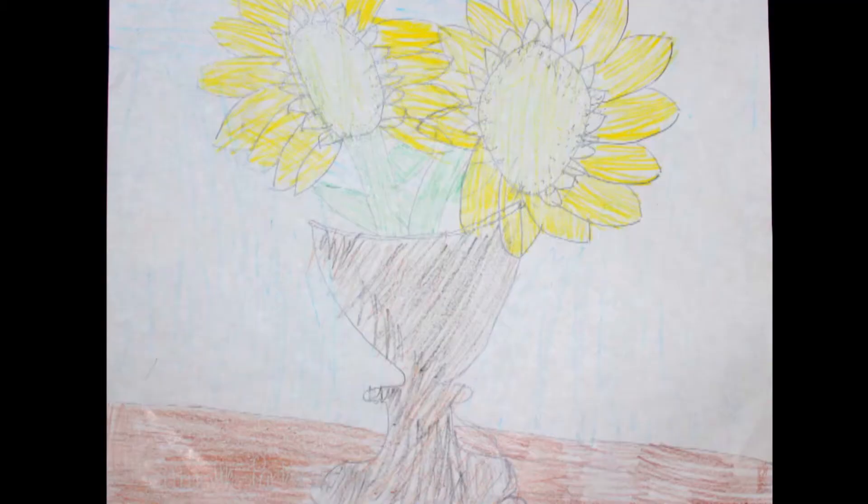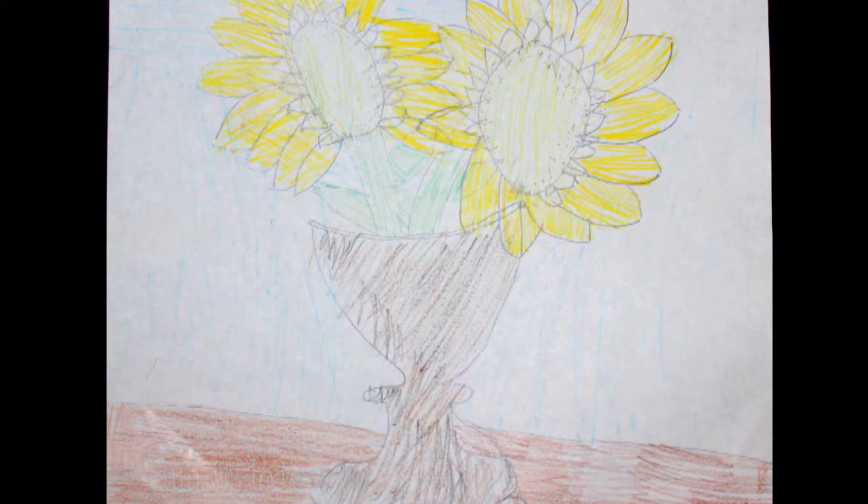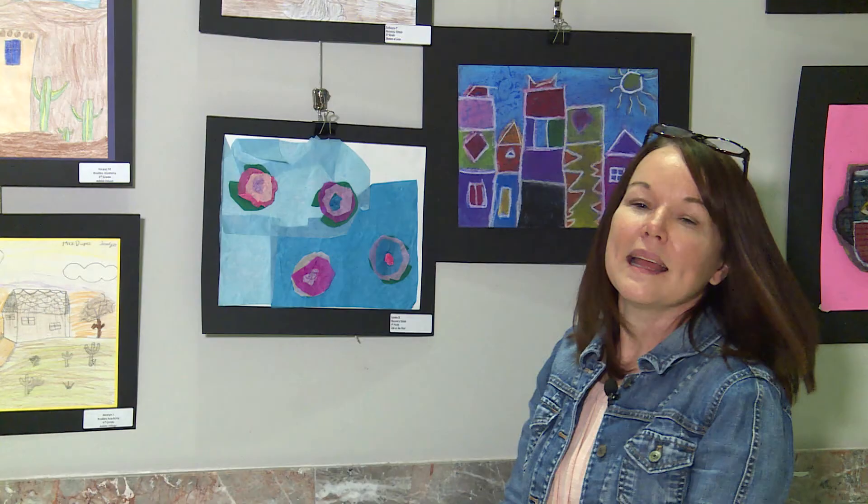Katherine, your daisies are beautiful. I love the still life idea. The pattern of the petals — good job. And last we have Lyndon from Discovery School. This is 'Life in the Pond.' This reminds me of Claude Monet's water lilies. Nice job with your tissue paper. That concludes our artwork for third grade. You guys did an amazing job. You should be proud of yourself.